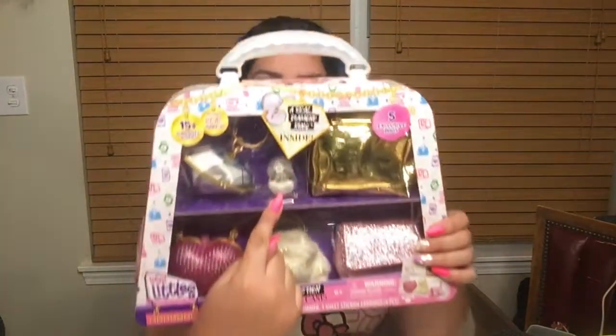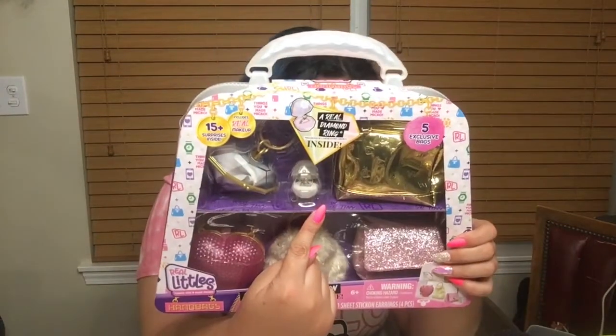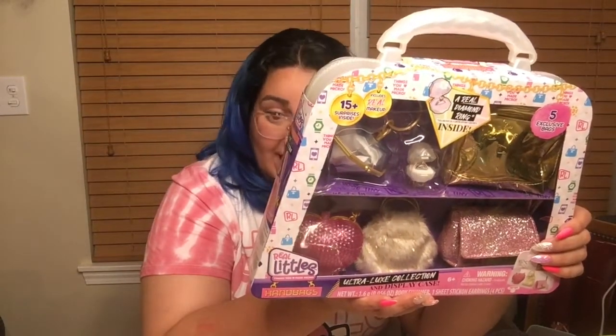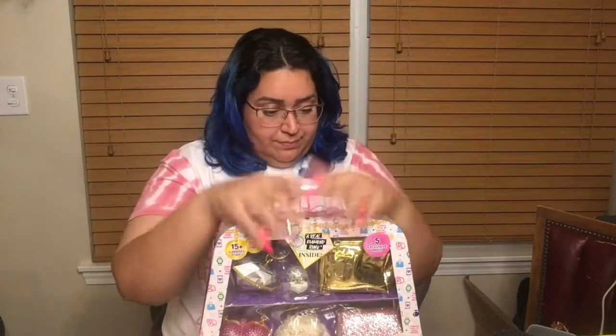There's an applicator, a body shimmer, a bottle — obviously they're little — a phone and phone case, a novelty pen which I think actually writes, a VIP card, a ring and case, a pouch, stick-on earrings — oh my god, I used to love stick-on earrings — and a cosmetics bag and letter set. It says 15-plus surprises.